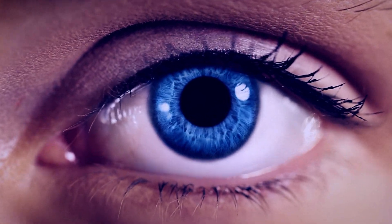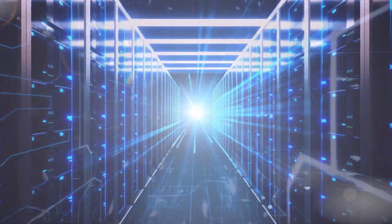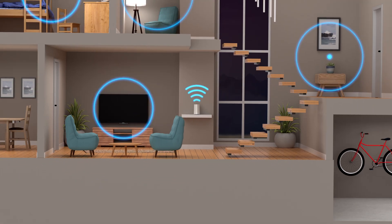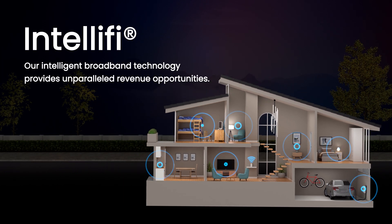What's more, as Intellify is part of Mosaic One, service providers have complete end-to-end insights on every aspect of the network in one pane of glass. From the core and through the door, our intelligent broadband technology provides unparalleled revenue opportunities.